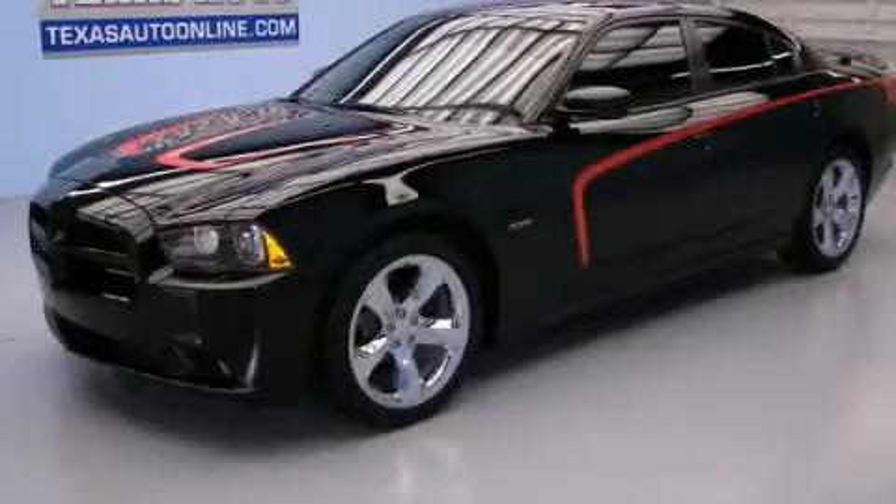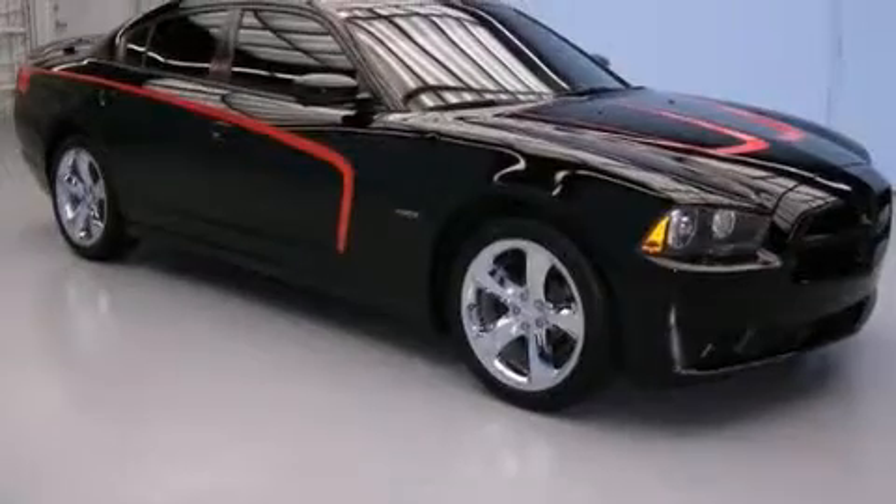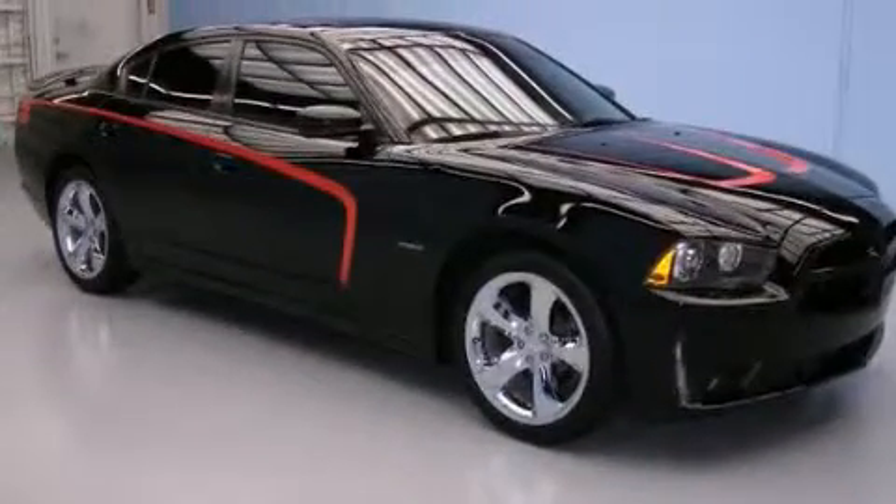This is a 2011 Dodge Charger. It features a 5.7 liter 8-cylinder engine and an automatic transmission.